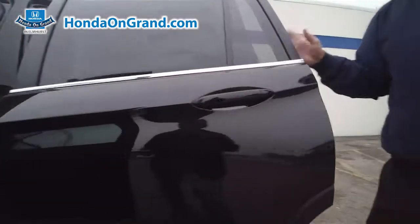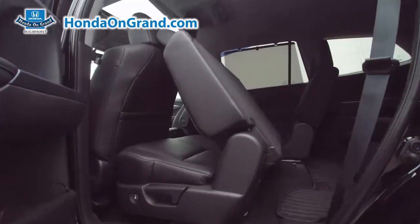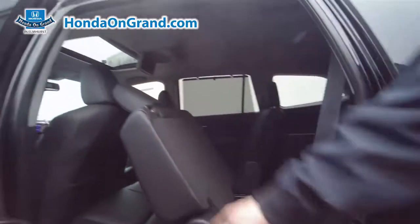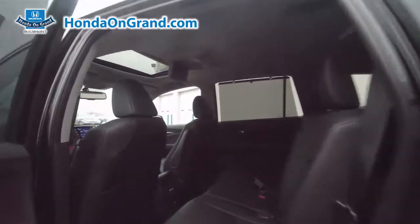If you come around to the side here, we have a nice big door for easy access, our electronic button here to open and close for the back seat, easy access, and also a button on top so passengers can get out without any assistance. We also have the tri-zone climate control, and this one is appointed with a DVD player.